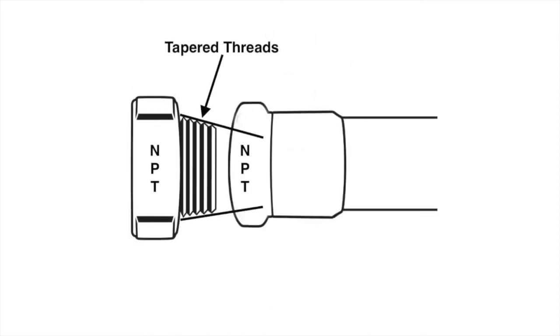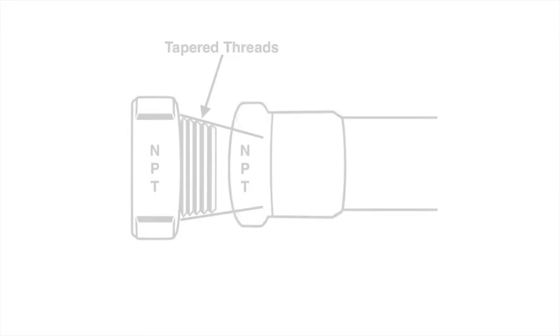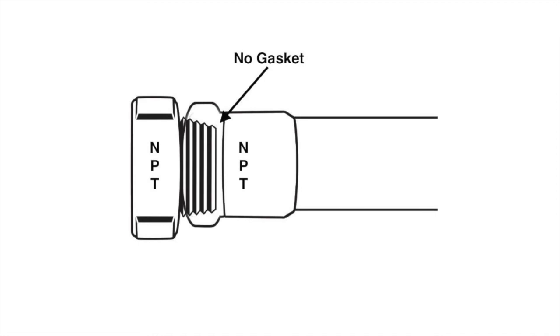As its name implies, NPT is a tapered thread, so the outside diameter of the male gets smaller towards the end of the fitting and the inside diameter of the female narrows with depth. As the two fittings are threaded together, the opposite tapers force thread friction and make the seal without the use of a gasket.